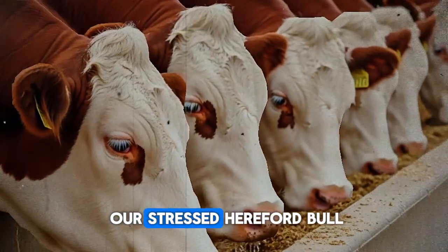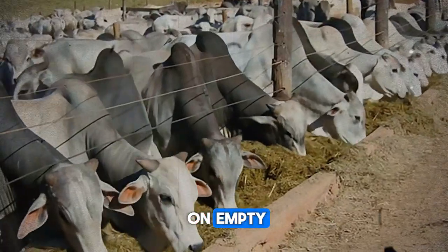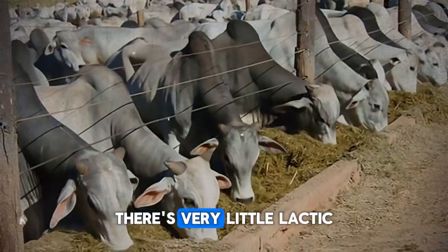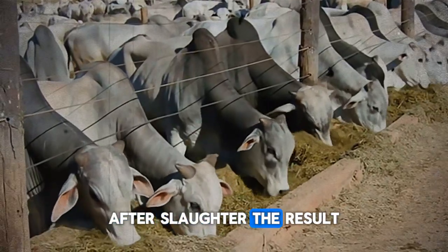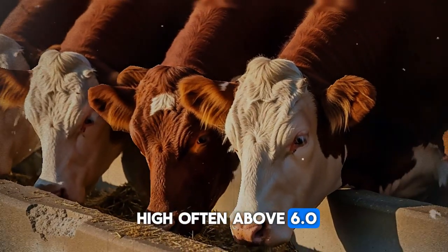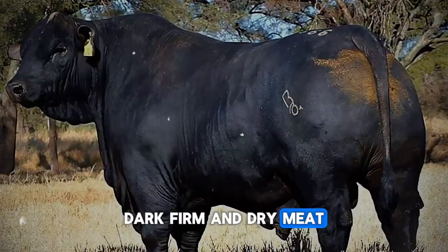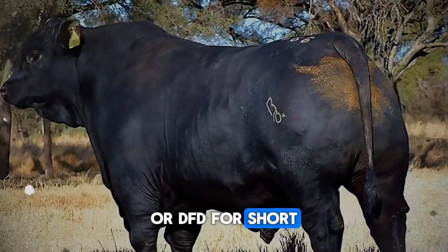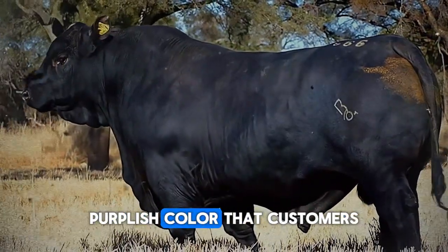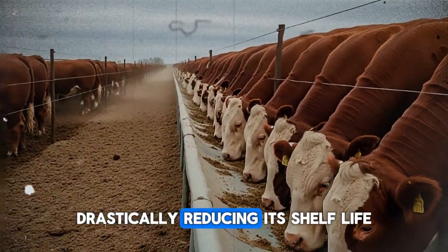But what happens to our stressed Hereford bull? He arrives at the abattoir with his glycogen tank on empty. With little to no glycogen, there's very little lactic acid produced after slaughter. The result? The muscle pH stays high, often above 6.0. And this leads to something dreaded in the meat industry: dark, firm, and dry meat, or DFD for short. This meat has a dark, purplish color that customers find unappealing. It feels tough, almost sticky to the touch. And because of its high pH, it's a perfect breeding ground for bacteria, drastically reducing its shelf life.